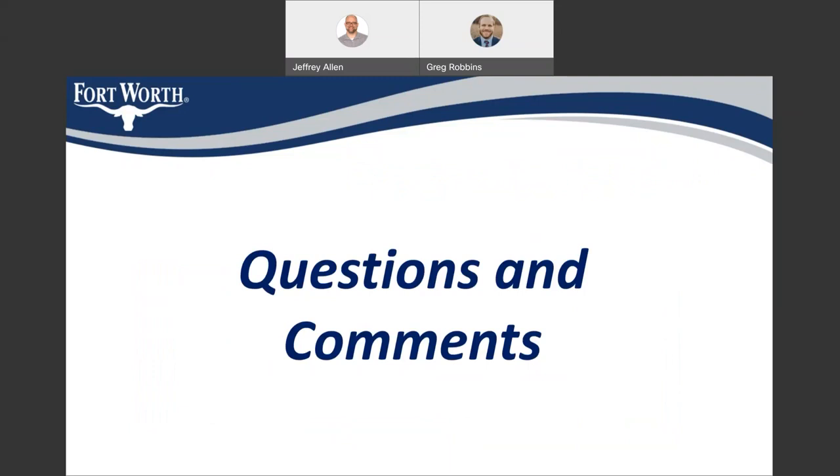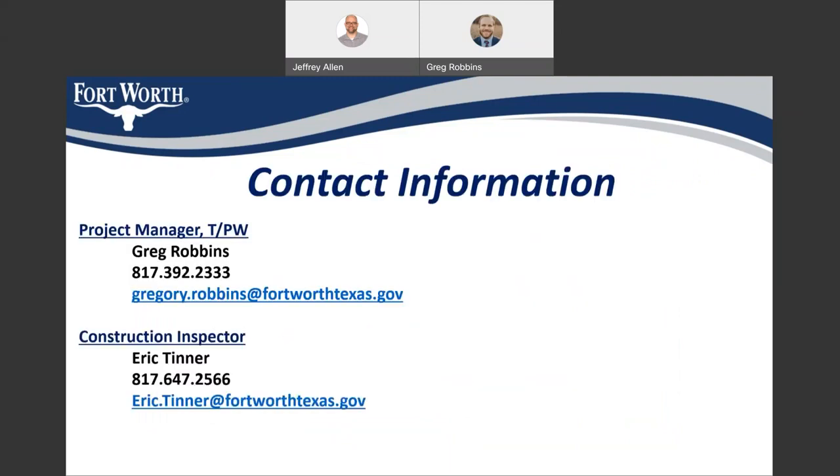At this time, we would take questions and comments. Here is the contact information for myself, as well as Eric Tenner, who will be the construction inspector for this project. Please feel free to contact me or Eric whenever you have any issues regarding the construction, and we'll be happy to get back with you and help. Thank you.